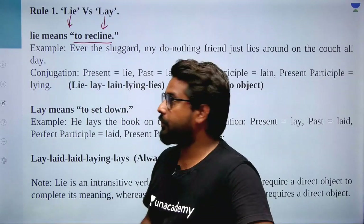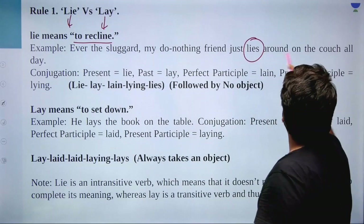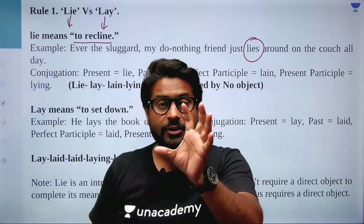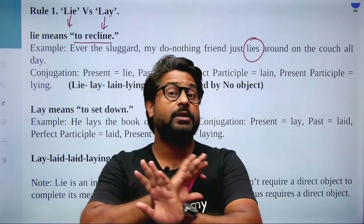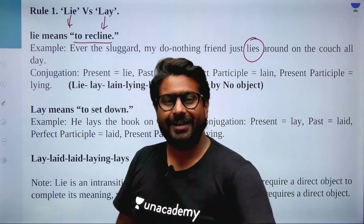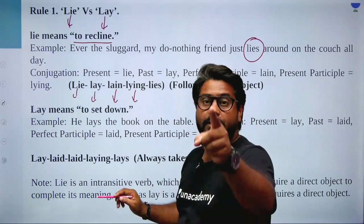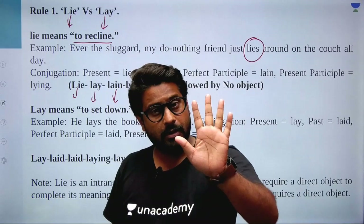So lie means 'to recline' — 'letne wala.' For example: 'My do-nothing friend just lies around on the couch all day.' Now focus: how many of you know transitive or intransitive verbs? Transitive verbs take an object after them; intransitive verbs do not take an object. So lie is intransitive. The past tense is 'lay,' past participle (third form/B3) is 'lain,' and 'lying' is the B4 form, and 'lies' is the B5 form. Every main verb has five forms.